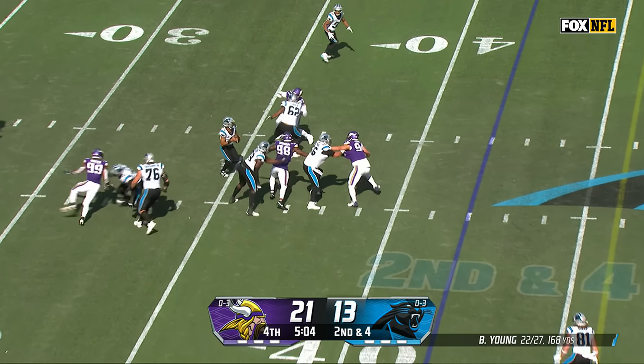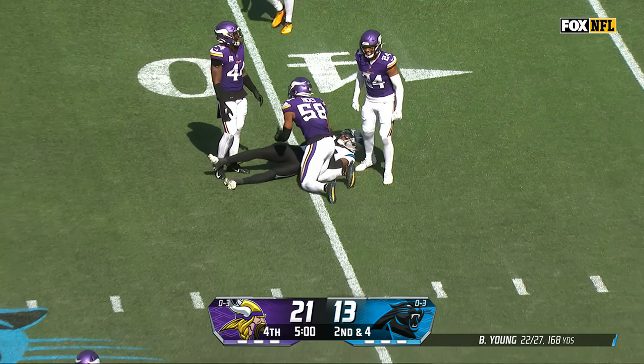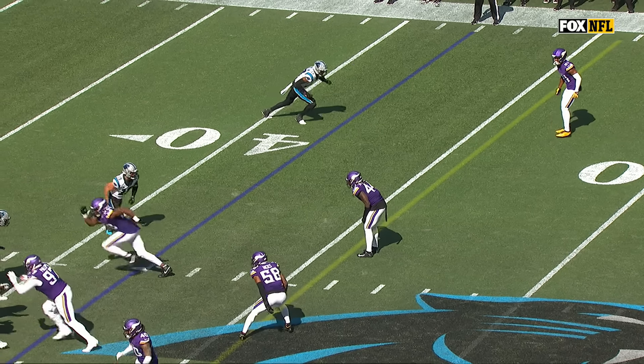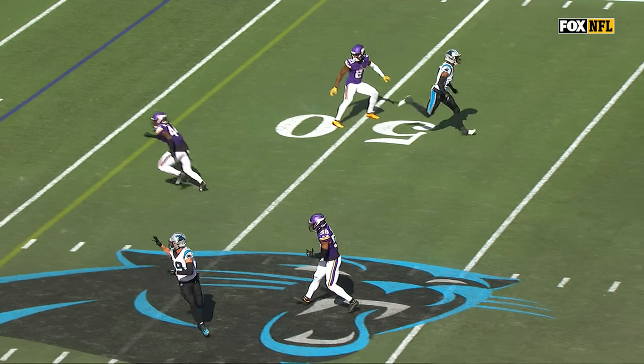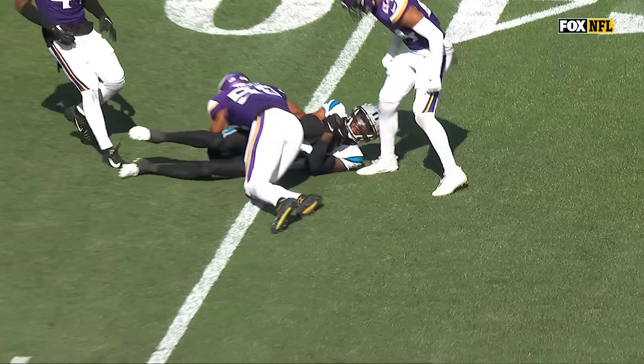Young to pass, scanning, stepping up, throws and hits Shark into Minnesota territory. The offensive line gave him good protection with only a four-man rush. He has Thielen in the middle of the field — they're playing a version of two-deep zone coverage.